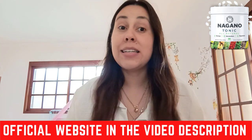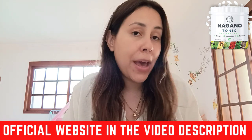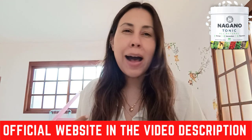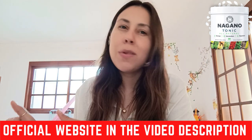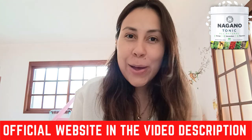Now this is a tonic that is delicious. It's really, really easy and fast to prepare in the morning. It's something that will get you boosted, help you feel happier, be more positive. So stay tuned because there's a lot of things you need to know about the Nagano Tonic just before you begin a treatment with it. It's always good to know what you're getting yourselves into, right guys?